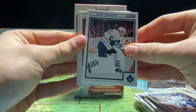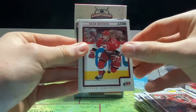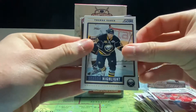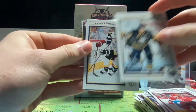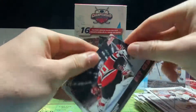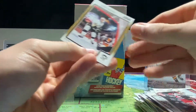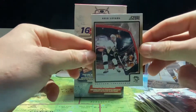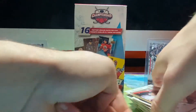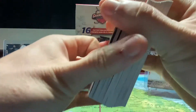Last pack of 12-13 Score. We got Dion Phaneuf — double — Anton Volchenkov, Zach Boychuk, Thomas Vanek season highlight — he had a pretty good year. David Legwand, a net-cam of Marty Brodeur, and what looks like another net-cam but isn't — it's Kris Letang. So that is all of the 12-13 Score.